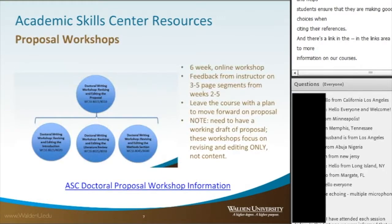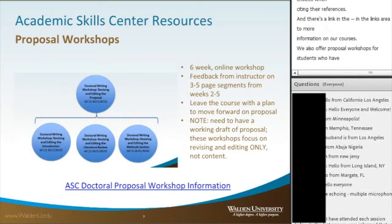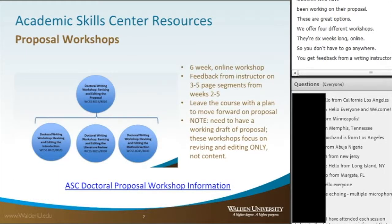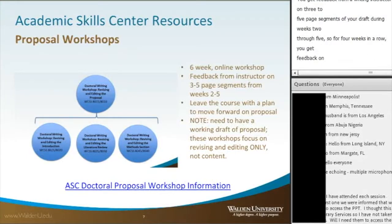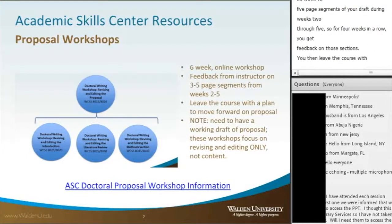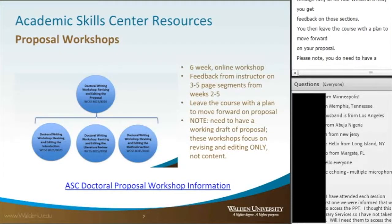We also offer proposal workshops for students who have been working on their proposal. We offer four different workshops that are six weeks long and fully online, so you don't have to go anywhere. You get feedback from a writing instructor on three to five page segments of your draft during weeks two through five. You then leave the course with a plan to move forward on your proposal. Please note you do need to have a working draft, as we focus on revising and editing only, not content.